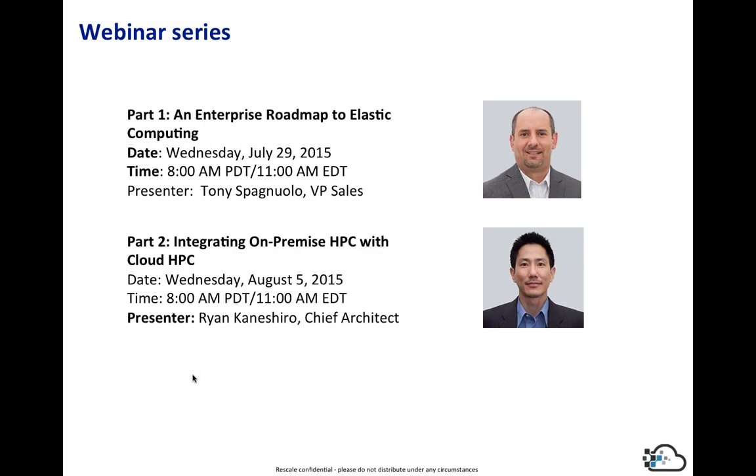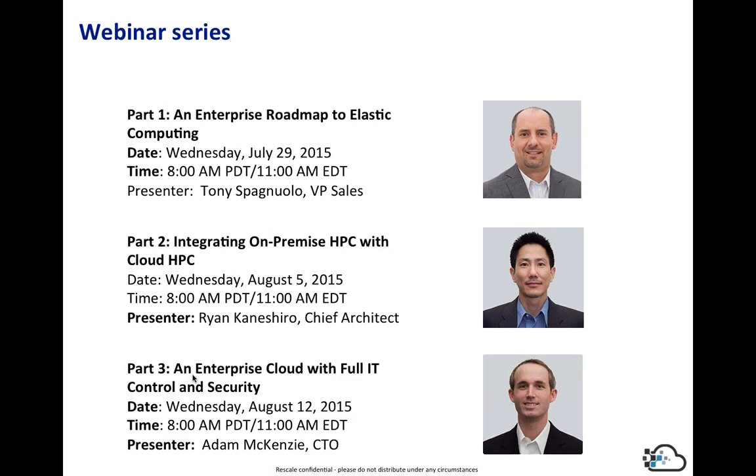Our second series will feature Ryan, our chief architect, talking about integrating on-premise HPC with cloud HPC — how you make your internal resources available directly on Rescale, or push jobs from Rescale from your on-premise computing. In our third webinar, Adam McKenzie, our CTO, will be talking about how you build, using our administrative portal, full IT control and security around your particular environment.